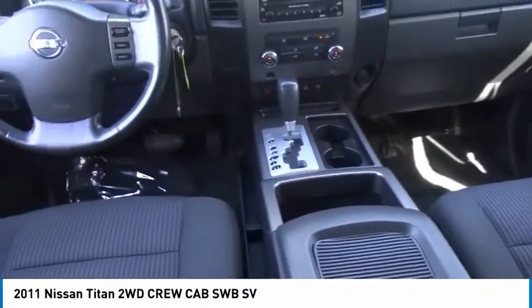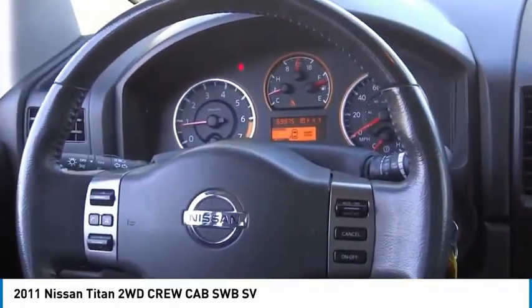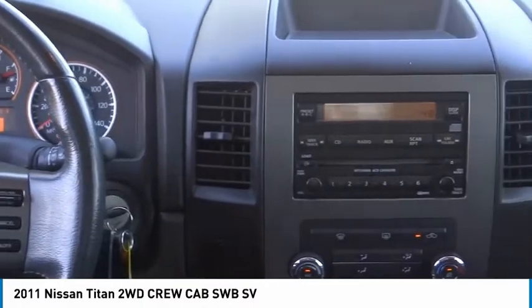Fog lights, rear sonar system, four-wheel disc brakes, speed control. Drive away with a great deal on this vehicle. Call or stop in today.